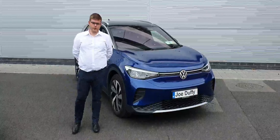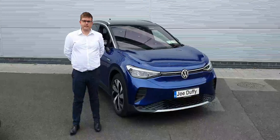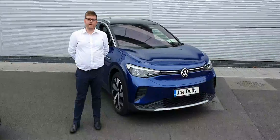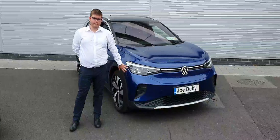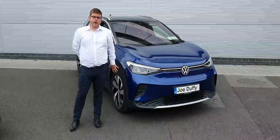Hi guys, Kyle here in Joe Duffy, North Dublin. Here beside me today is the 2021 Volkswagen ID.4 First Edition. This car is finished in metallic blue with alloy wheels. Let's have a look inside.